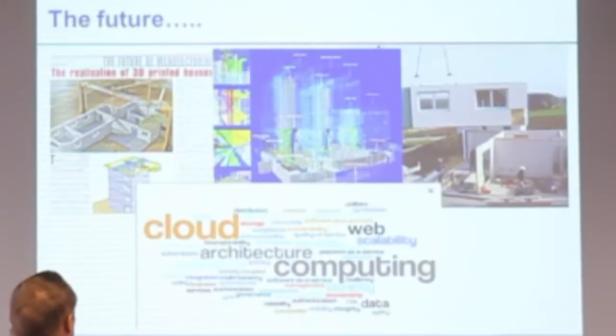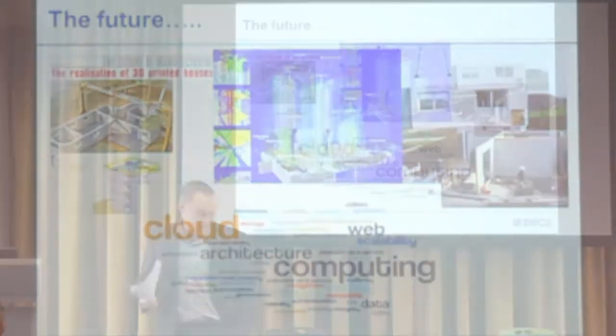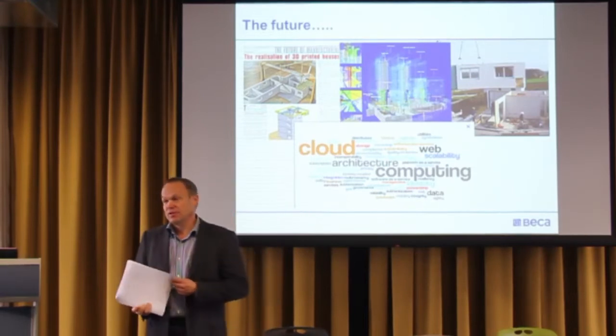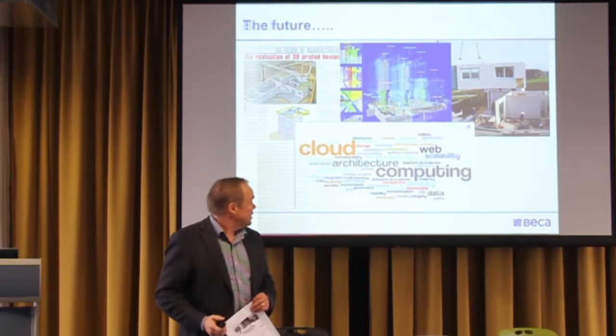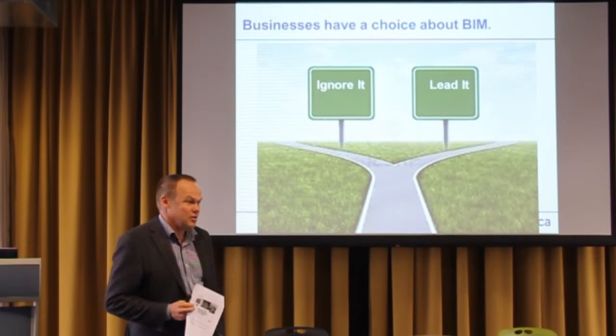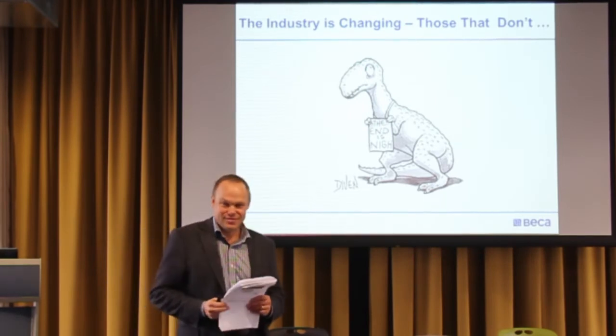In the future, there are already buildings being 3D printed — get a model, push the print button, and you end up with a building. Cloud computing will start changing the way we do things and enable a whole lot more to happen. Prefabrication — by doing more digital design, you can do a lot more prefabrication, which should make buildings cheaper, faster, and importantly safer to build. The bottom line is that businesses have little choice — you either ignore it or you lead it. The industry is changing, and if you don't adapt, you end up left behind.